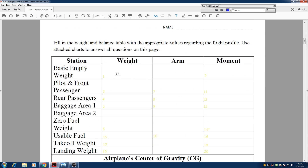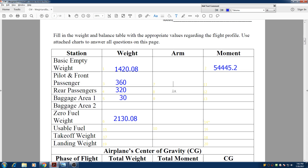Let's start by entering the information we already have. The basic empty weight of the aircraft is 1,420.08. We add the pilot and co-pilot up front — that's 360 pounds — and the two rear passengers. We also have 30 pounds of baggage. Adding all these items together gives us our zero fuel weight, which is all weight on the flight excluding fuel.